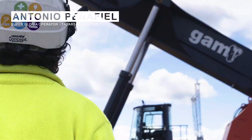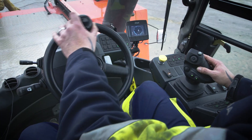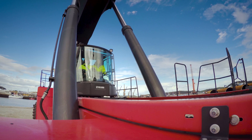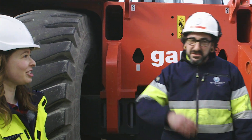I'm standing here with Antonio, an operator. How long have you been driving the SuperGloria? So what is your absolute favorite thing about driving this machine? Television — oh, okay — it's a backup cam. Alright, so are you going to show us how the SuperGloria works? Let's see it in action.